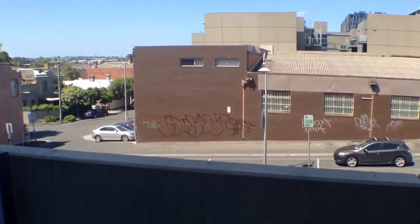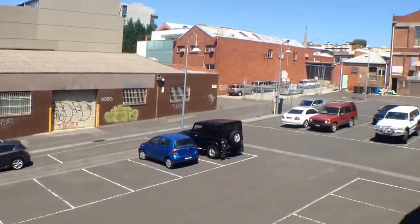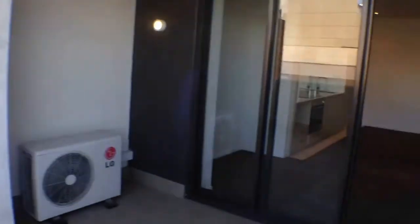Located just behind Bridge Road, we'll have shops, bars, restaurants and public transport — nicely tucked away in the back of the street so you don't get any of that noise.